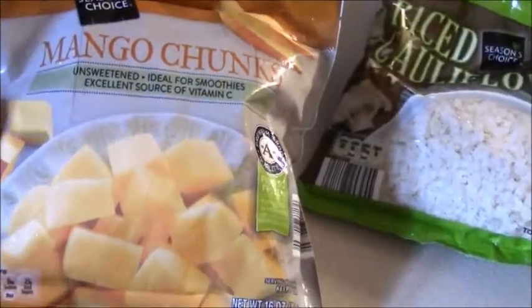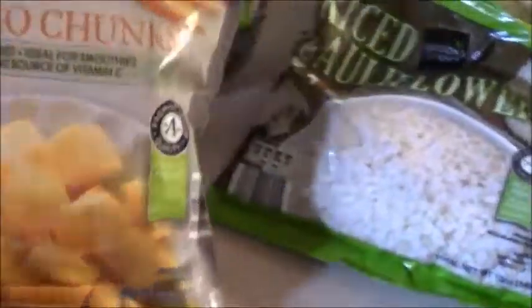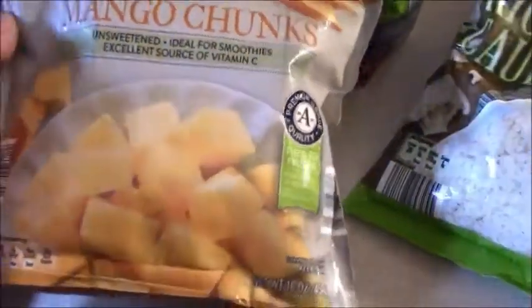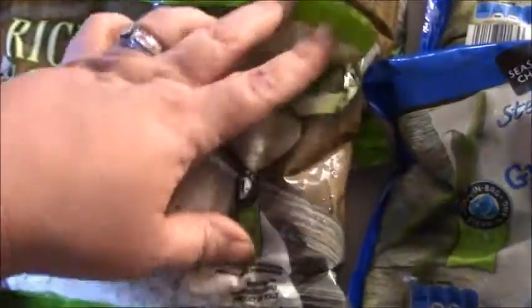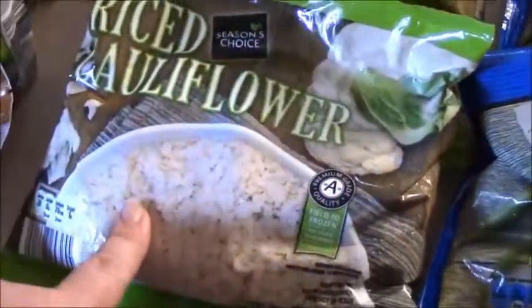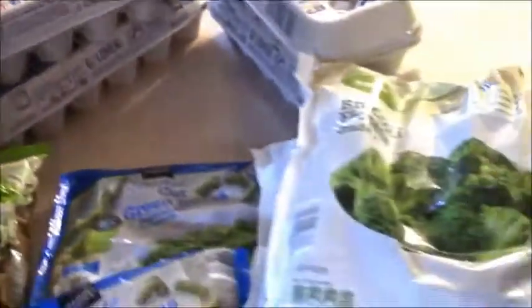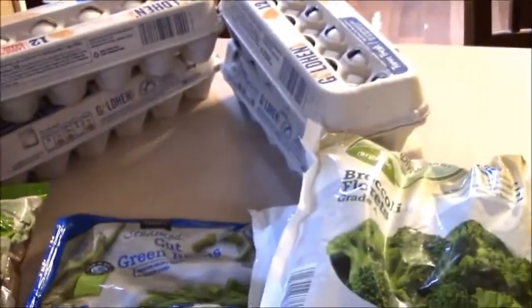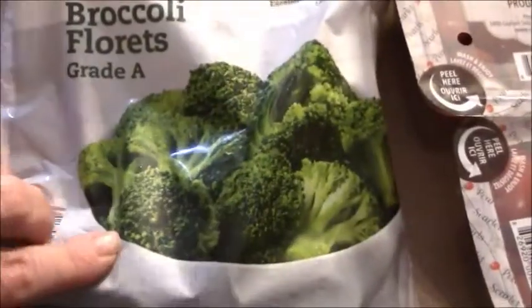I also got a bag of these mango chunks because I have a mango freeze recipe — a Trim Healthy Mama E — that I think I showed in a video, but I'm going to be doing a recipe video to put on my blog. Stocking up again — I still have some cauliflower rice so I just grabbed three more bags, four dozen eggs because I haven't met with my egg lady lately. I also want to make some boiled eggs and things for the week, a couple bags of steamable green beans, and three bags of this organic broccoli florets.